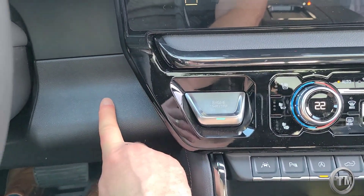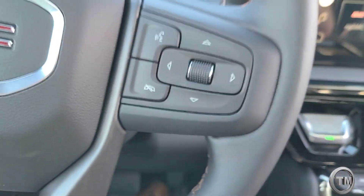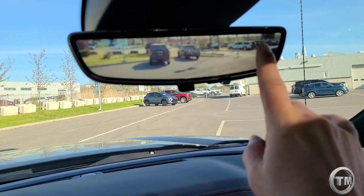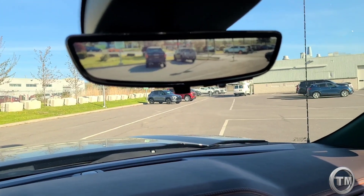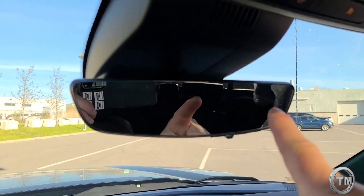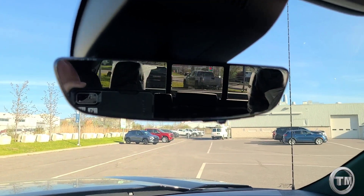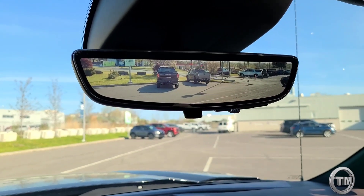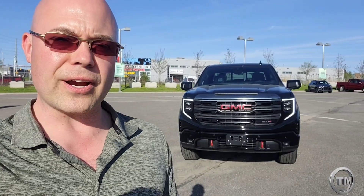They've moved the start button right into this area of the console, as opposed to tucking it in over here like we've seen on the Silverado. Another feature is your rear streaming mirror — this looks straight out the back window. If I give this little flip of a switch, I can see myself and the view of what's going on outside the truck. Give it a flip of the switch back and there are no obstructions looking straight outside.